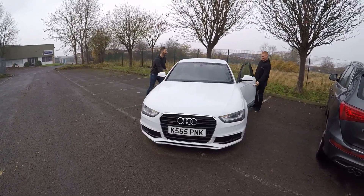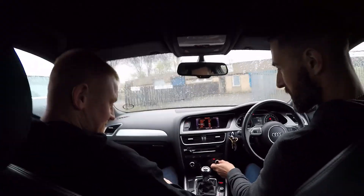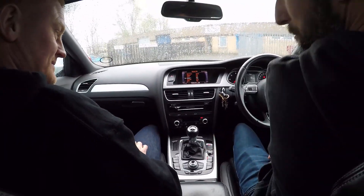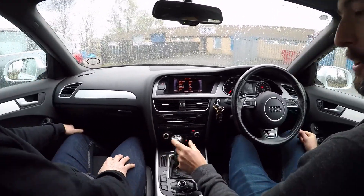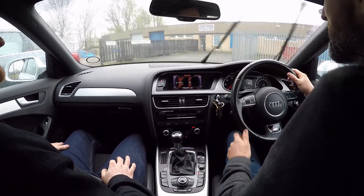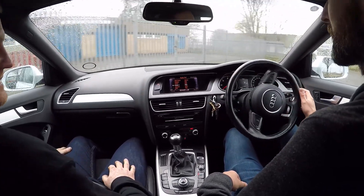Now we're jumping in the saloon and I want to point out I love the sparkly keychain — nice touch. This is the one I really want to drive. There's no DAB in here. This is the one I really like — I love the look of it. And if I was going to take one home, I think it would be this one.